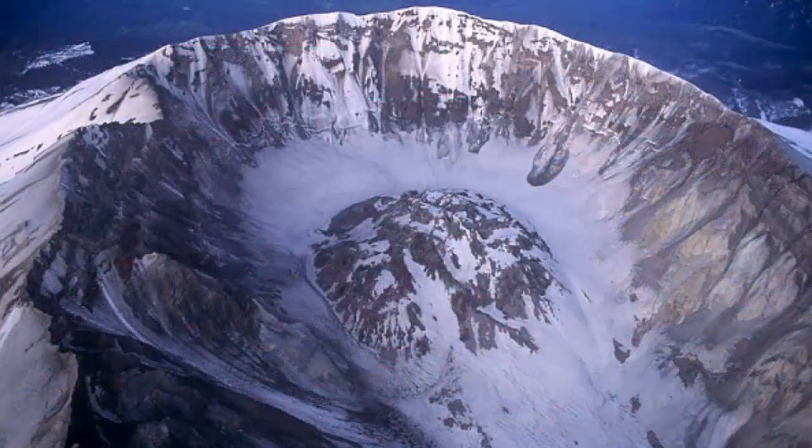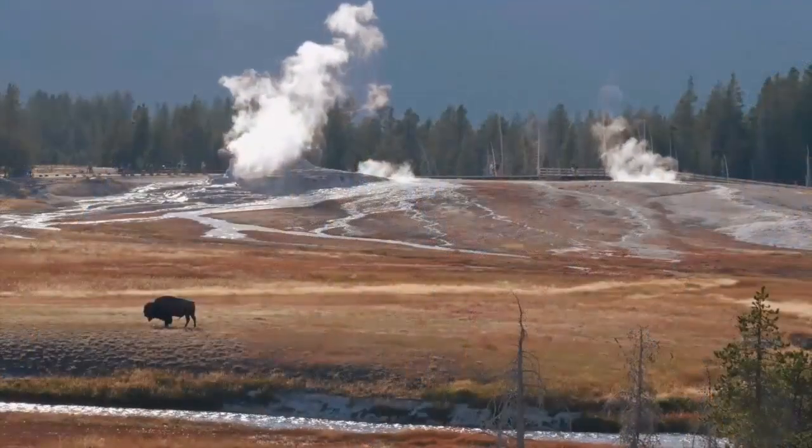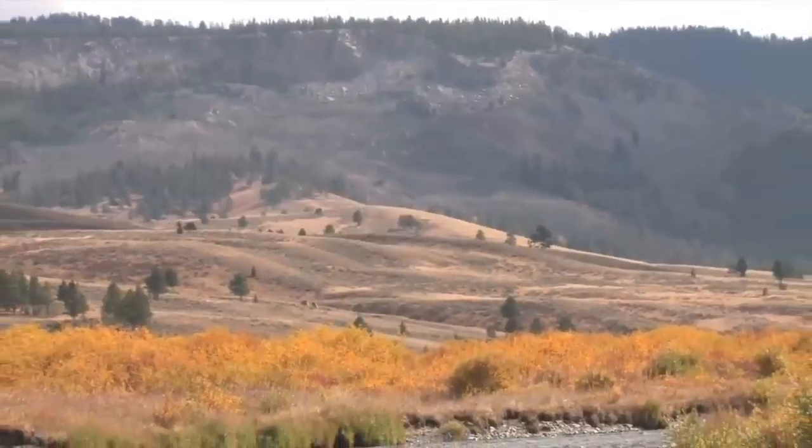The first sign of a Yellowstone eruption would probably be the ground rising. For example, just before Mount St. Helens erupted, the mountain bulged, growing 5 feet a day. A similar kind of uplift would be likely at Yellowstone, anywhere between 5 and 10 feet over a number of days.